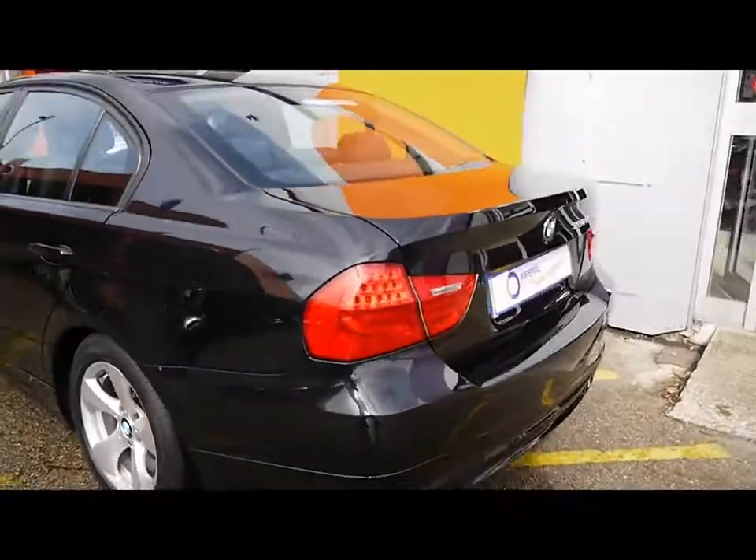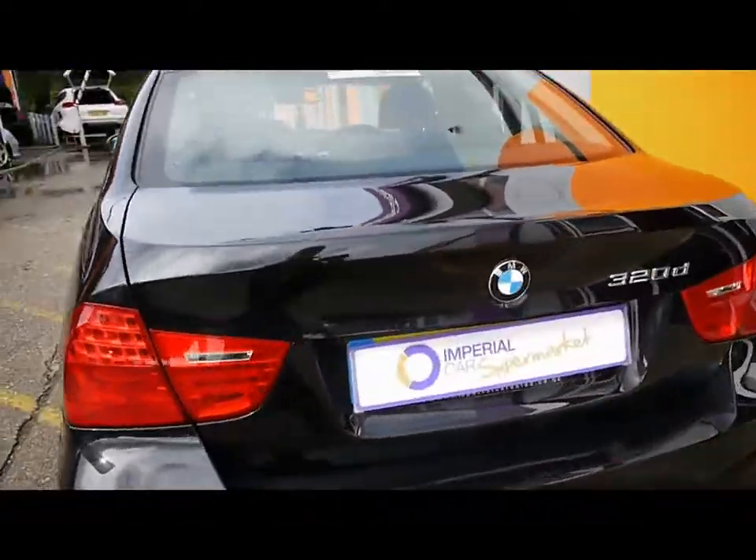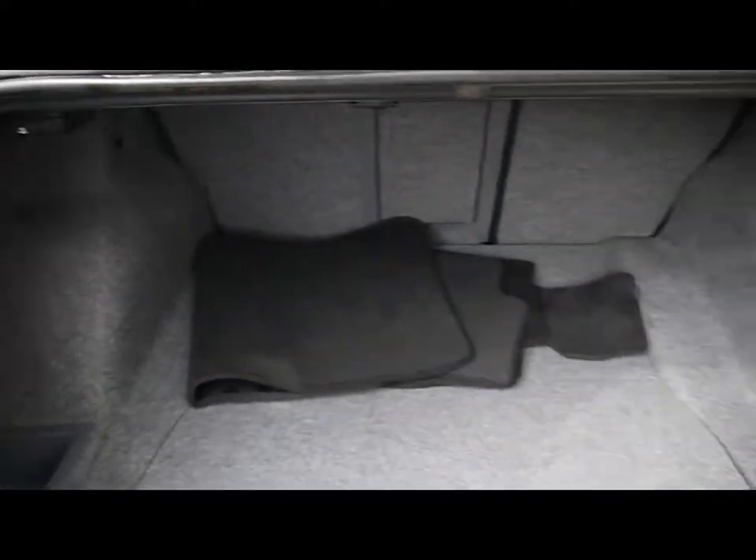Reverse parking sensors fitted to the rear. Decent sized boot with plenty of room in there.